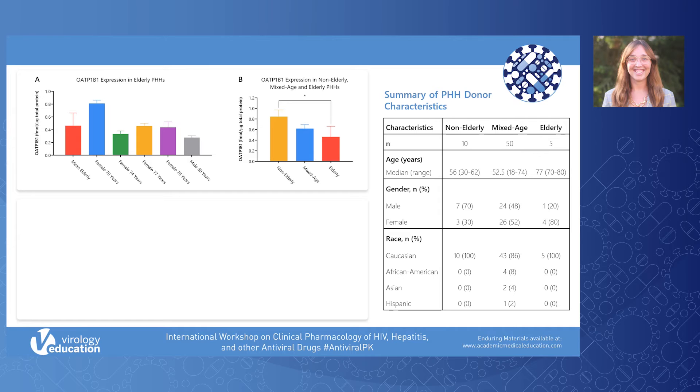We found that OATP-1B1 expression in the elderly was 45% lower than the non-elderly, and this difference was statistically significant. There was no significant difference between the mixed age group and either group.